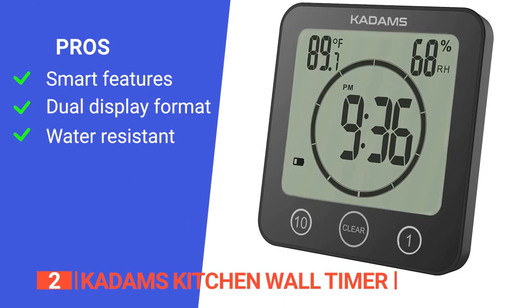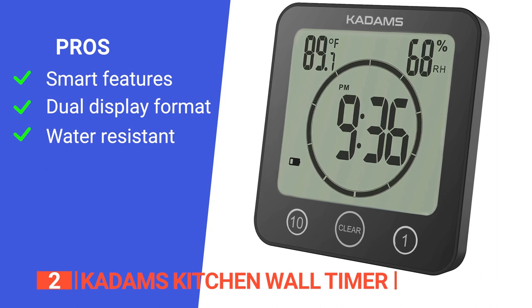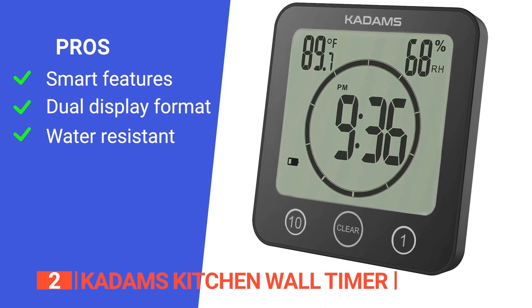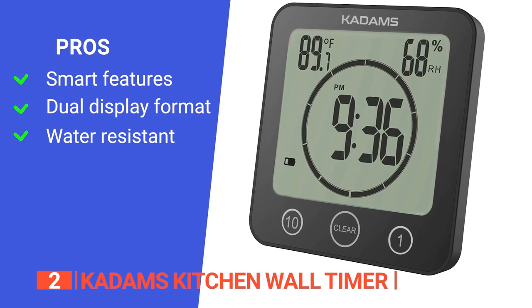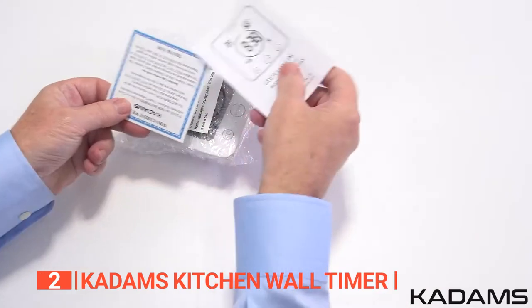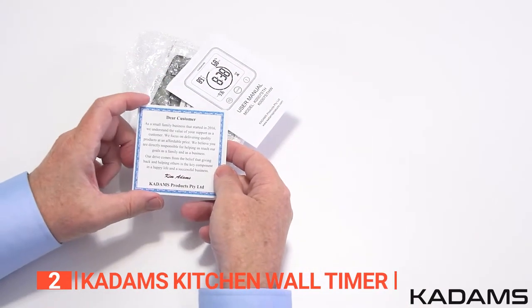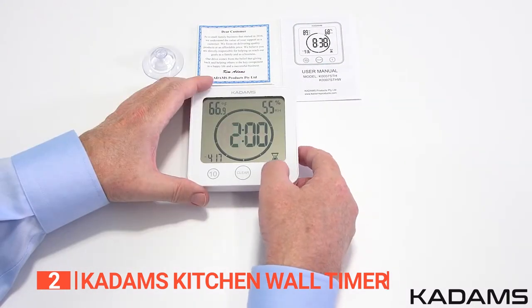Its pros are: smart features that display temperature and humidity levels; the ability to switch the clock between 12 or 24-hour format; and a water-resistant design that enhances durability. However, you cannot change the display brightness. If you are looking for a timer with smart features that go beyond just sounding an alarm, the CADAMS Kitchen Wall Timer is a perfect fit.